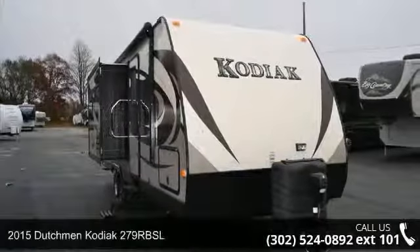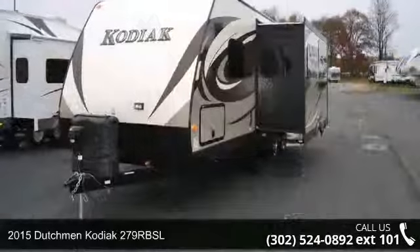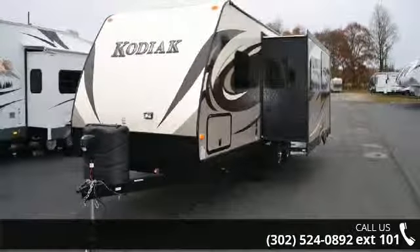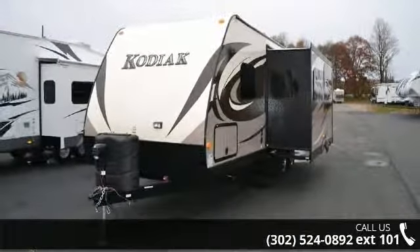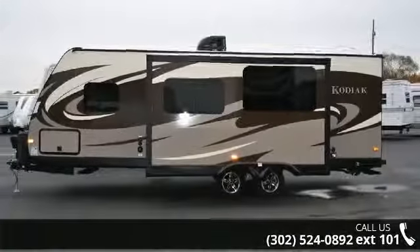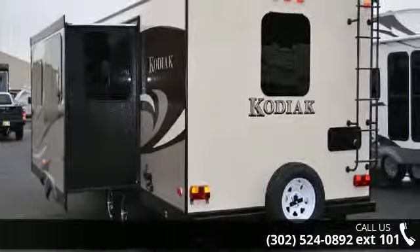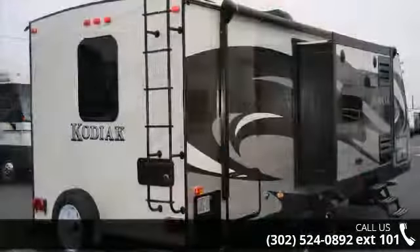Imagine yourself in this 2015 Dutchman Kodiak 279 RBSL. Whether you are planning on vacationing, adventuring, or just relaxing, this travel trailer does it all. This unit is perfect for those looking to maximize fuel efficiency but maintain all of the conveniences of a well-appointed, feature-packed RV.